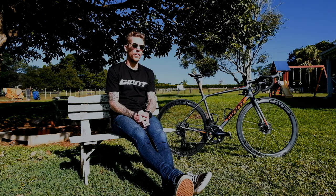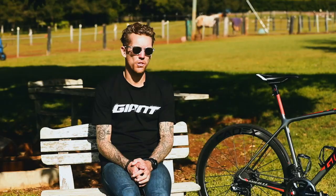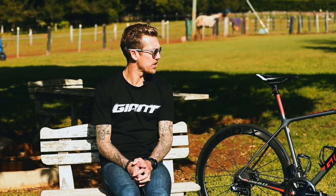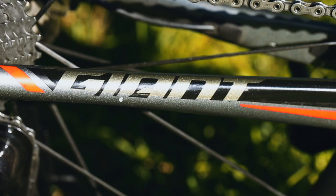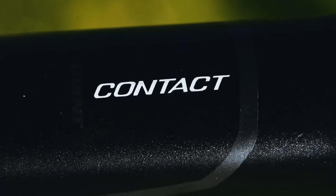My next bike in the quiver is the TCR Advanced SL Disc. This bike is my training bike and the bike I do most of my riding on. Another bike that I feel real comfortable on — worked hard on the position. Full Shimano Dura-Ace, running the Cadex wheels again, 42mm tubeless. Love the tubeless setup.